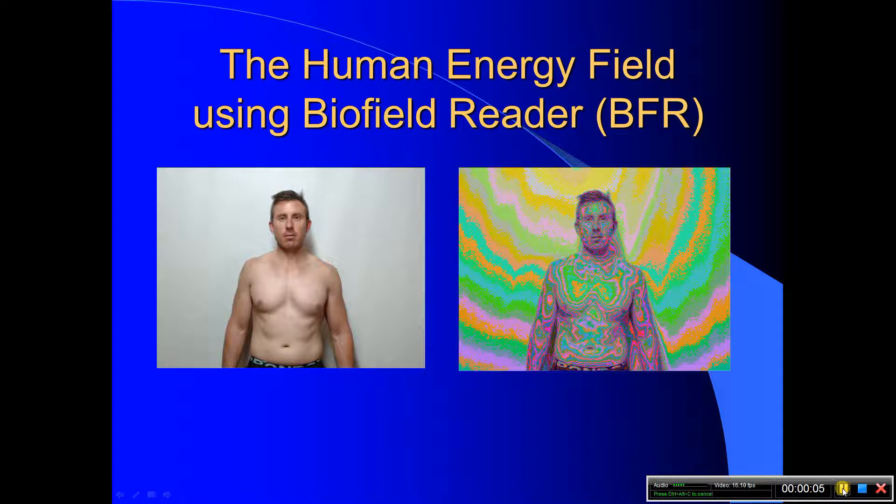For thousands of years there have been individuals who claim to see what has traditionally been called an aura or light surrounding a person. Some sensitives report that this aura or biofield gives them information about a person's state of physical and emotional well-being. Most of us are unable to see this aura or biofield.